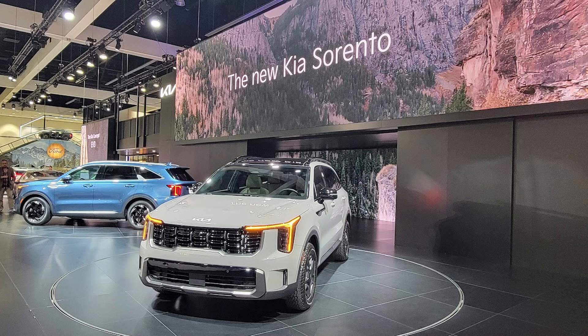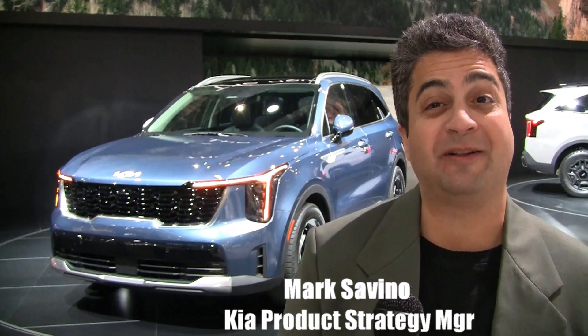The new Kia Sorento — it's kind of a mid-cycle refresh. That's right. We like to call it a project enhancement, and we've actually enhanced quite a lot.